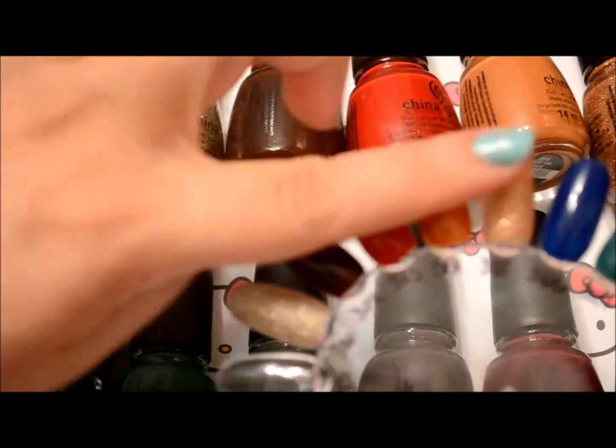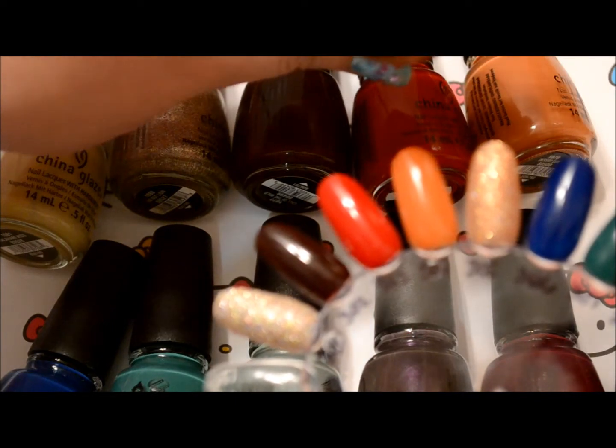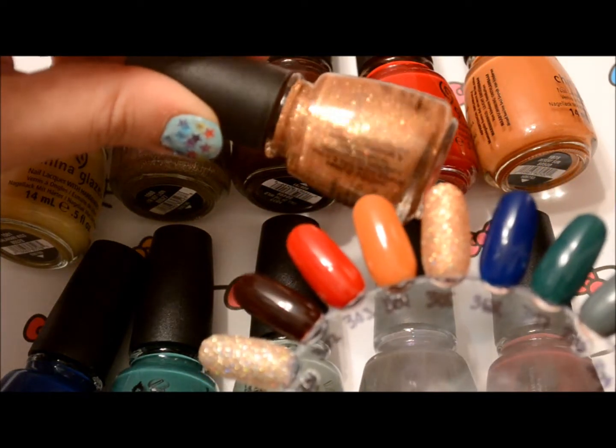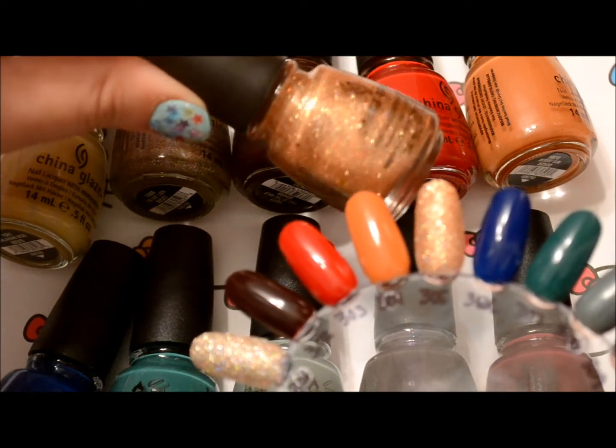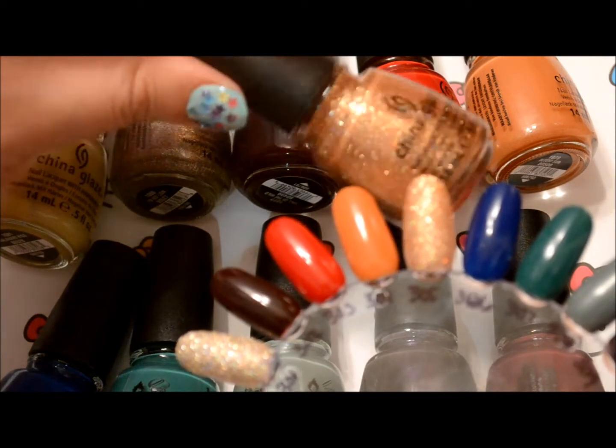This would be great over any of these colors right here. It's another glitter, and you can see the sparkles in it — very pretty coppery gold holographic sparkles.